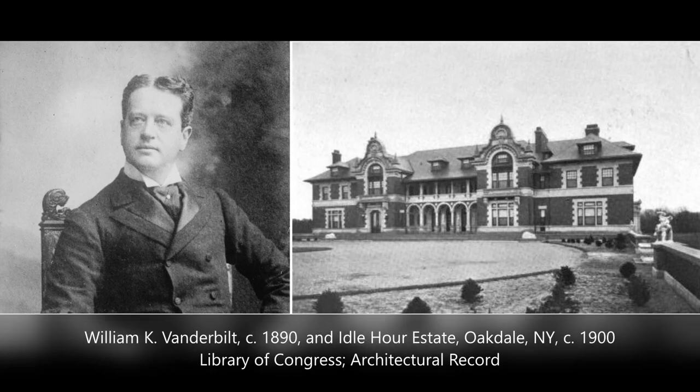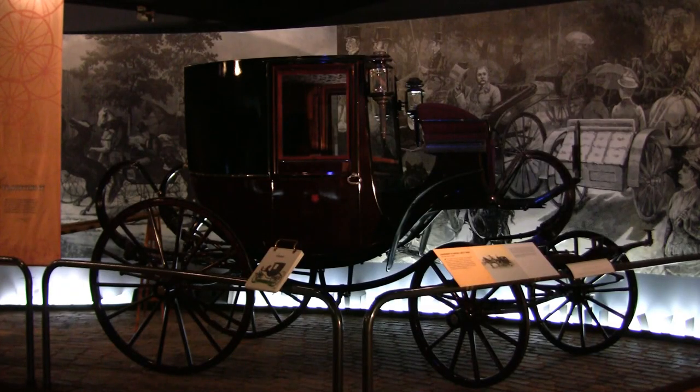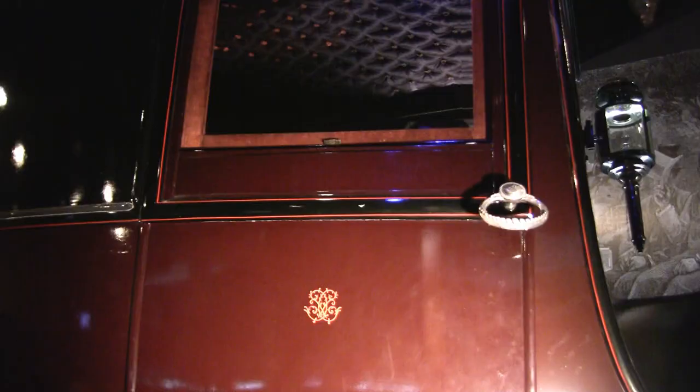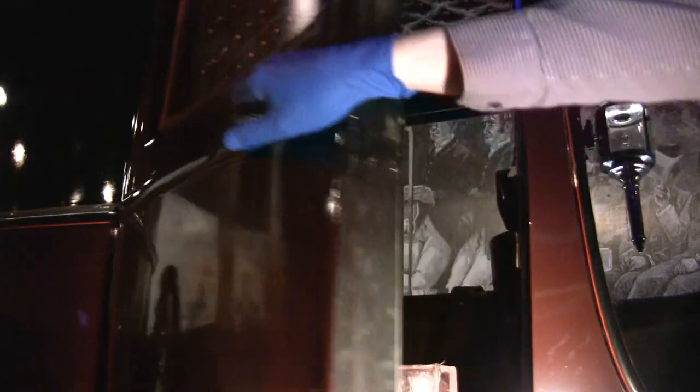The Chariot d'Orsay was made for William K. Vanderbilt the First, who was briefly the Gilded Age's wealthiest man, living in New York and Oakdale, Long Island. His son, William K. the Second, was the auto enthusiast who built Motor Parkway, the nation's first limited-access road designed exclusively for cars. By contrast, dad was a carriage guy, and this coach was meticulously customized. You enter with silver drop handles featuring Vanderbilt's monogram.